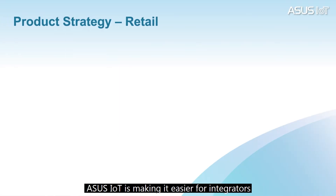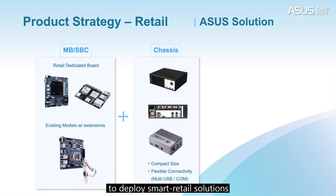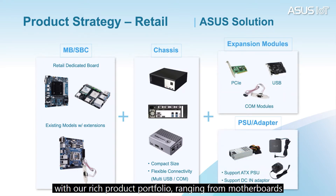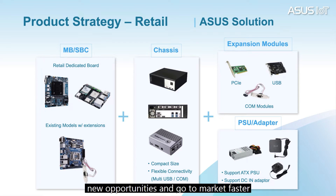ASUS IoT is making it easier for integrators to deploy smart retail solutions. With our rich product portfolio ranging from motherboards and single-board computers to edge computers — for example, PE200 — and AI accelerators, not to mention powerful software and AI algorithms. These products are pre-integrated and proven, enabling OEMs and SIs to create new opportunities and go to market faster.